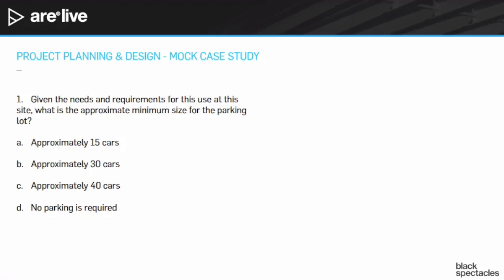Let's go back to the question and think about how this would work. Question number one: given the needs and requirements for this use at this site, what is the approximate minimum size for the parking lot? The answer choices are 15 cars, 30 cars, 40 cars, or no parking required. This is going to be a combination of the program — for how big our building is — and the zoning code, which tells us how many cars per square foot or per person.